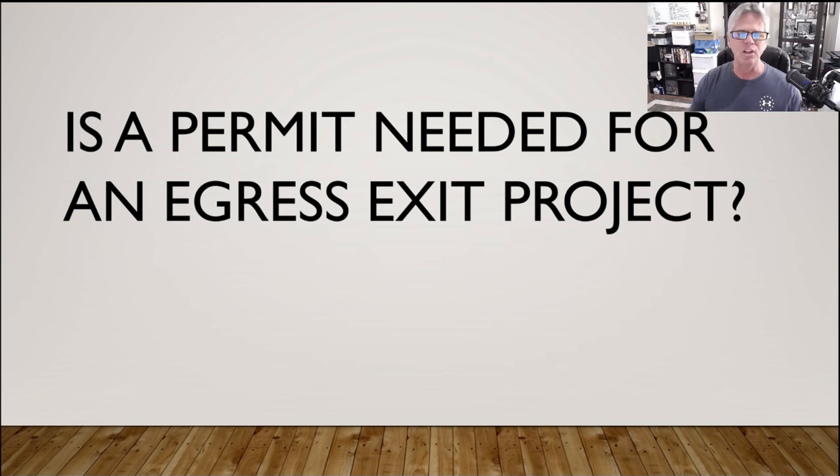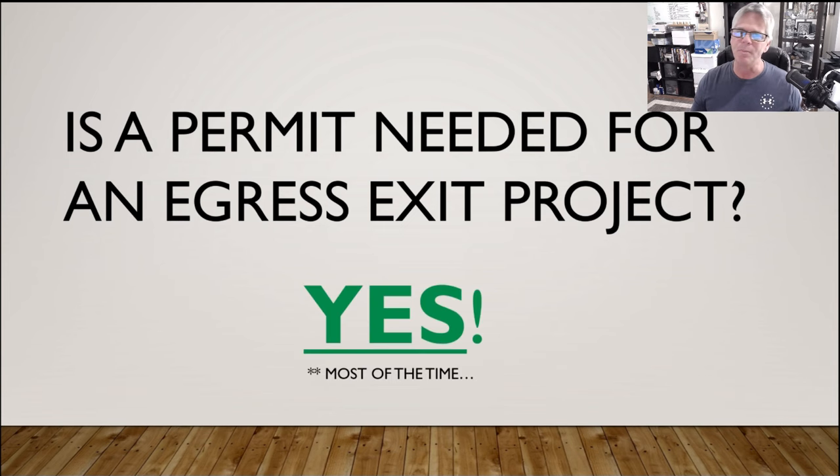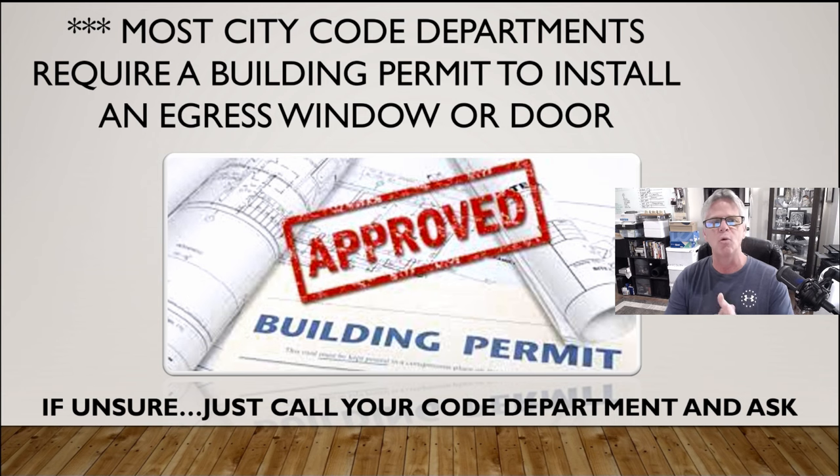As far as permits go, it's really going to depend on where you live, but you're going to need them. I don't know too many areas that let you bust through a load-bearing wall and install a unit like this without some type of permit — they're going to want to come out and inspect the job and make sure you're not doing anything structural that's going to hurt the integrity of the wall. If you're not pulling permits and you get caught, they might fine you and make you get a permit anyway. Just call your permit department and ask them if you need a permit — it's the simplest, best, and safest way to do it. Most city code departments are going to require a building permit to install an egress window or door.